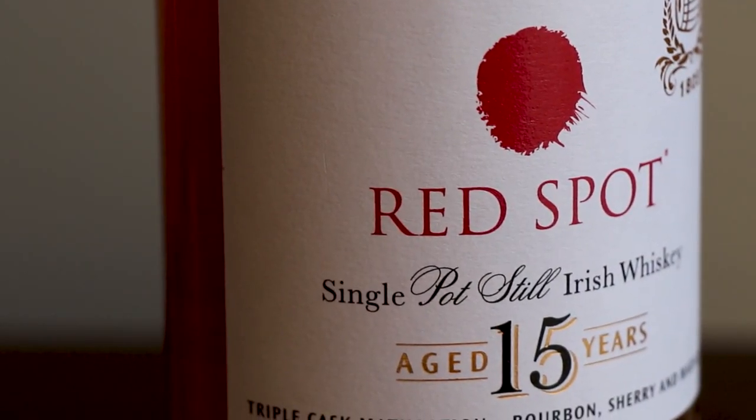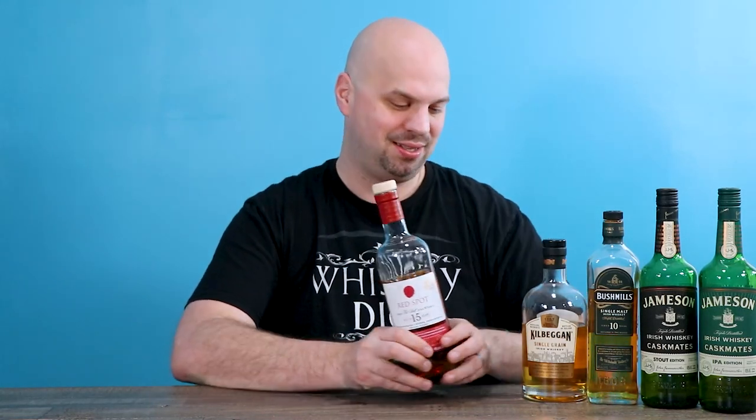Next one's going to be a little bit of a surprise, only because the price point does not necessarily reflect how good it is: Red Spot. This is an Irish whiskey finished in Bourbon, Sherry, and Marsala casks, which is interesting, but for me it doesn't work. I think a lot of the community agrees this is not the best of the Spot range. The Red Spot is a disappointment to me personally — it's expensive, like a hundred bucks if not more. This was sent to me by a viewer, so thank you, but it just broke my heart to tell him I didn't love it.